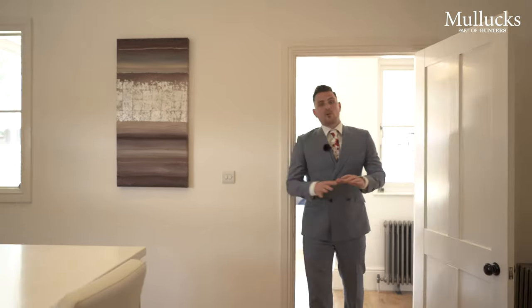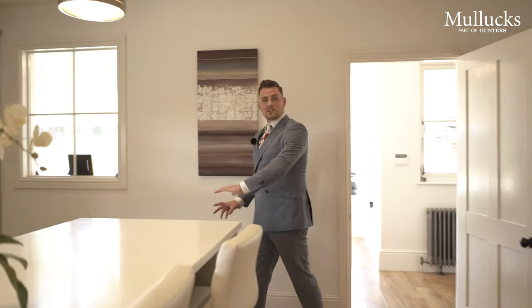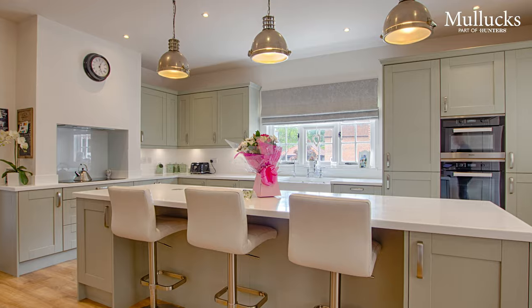As you come into the kitchen you're met with a great social space. We have a beautiful central island, great storage, integrated appliances, a double butler sink, and feature lighting.